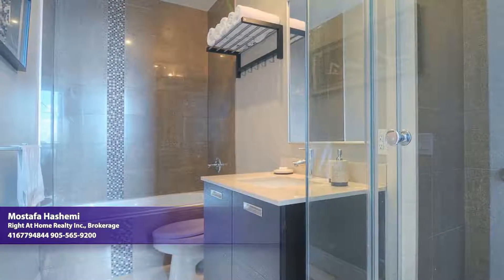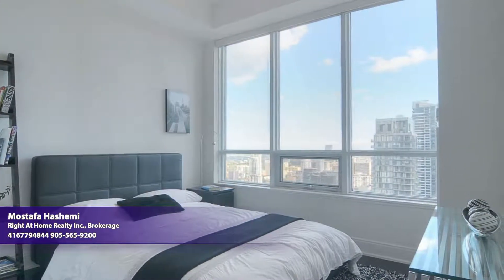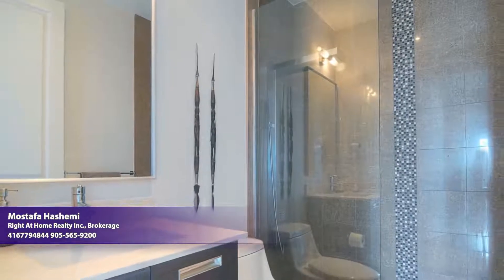The second bedroom boasts a southern view over downtown and, like other rooms in the residence, features hardwood floors and soaring volume ceilings. A second full bath has also been thoughtfully upgraded with premium ceramic and a glass shower door.